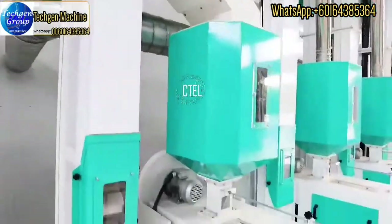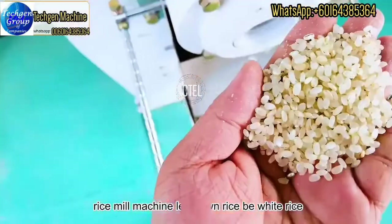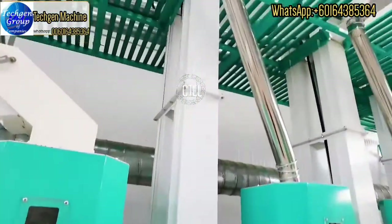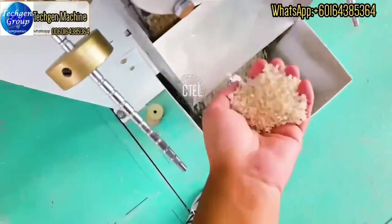This customer uses 3 sets of rice mill machines. With more sets of rice mill machines, you can get higher capacity rice output.